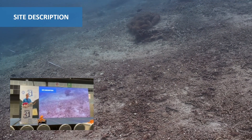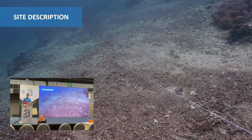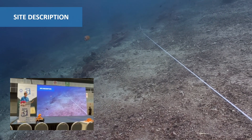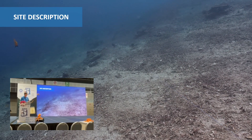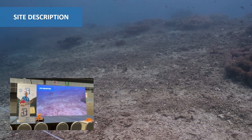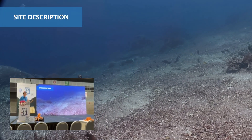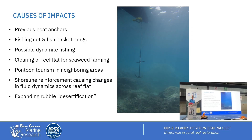In our initial site assessments, we could see lots of broken coral and skeletons from what we believe was previously a healthy reef, based on adjacent undamaged areas. However, with the currents and the ecosystem conditions, there's not going to be any natural recruitment, because if you're a small coral polyp looking for a place to settle in rubble areas, you'll just be smothered and unable to grow. You need a stable substrate to grow on.